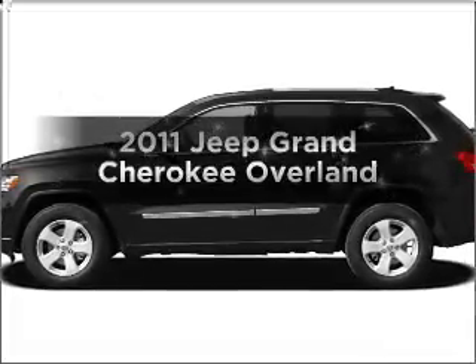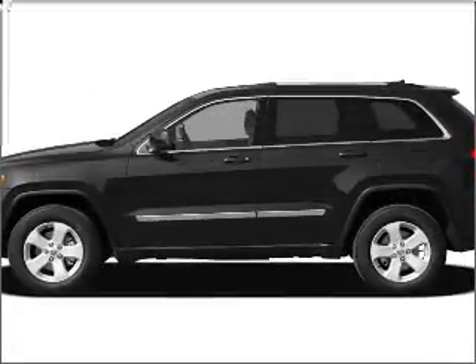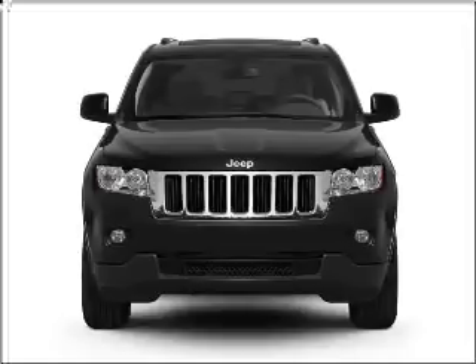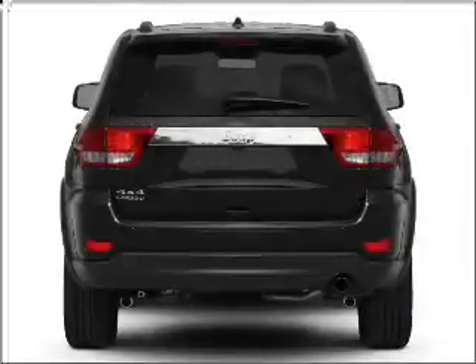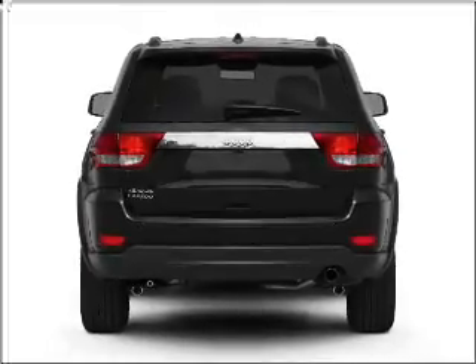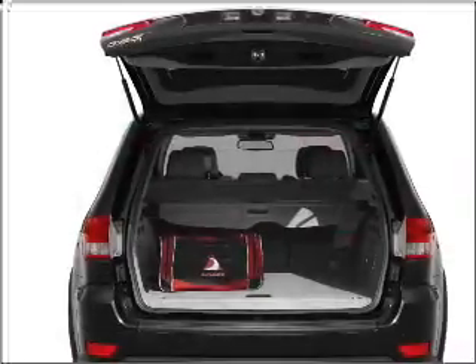Presenting the 2011 Jeep Grand Cherokee — travel the roads in style and comfort in this great vehicle. With a powerful 8-cylinder engine that responds smoothly to its 5-speed automatic transmission, the anti-lock braking system will keep you safe on the road.